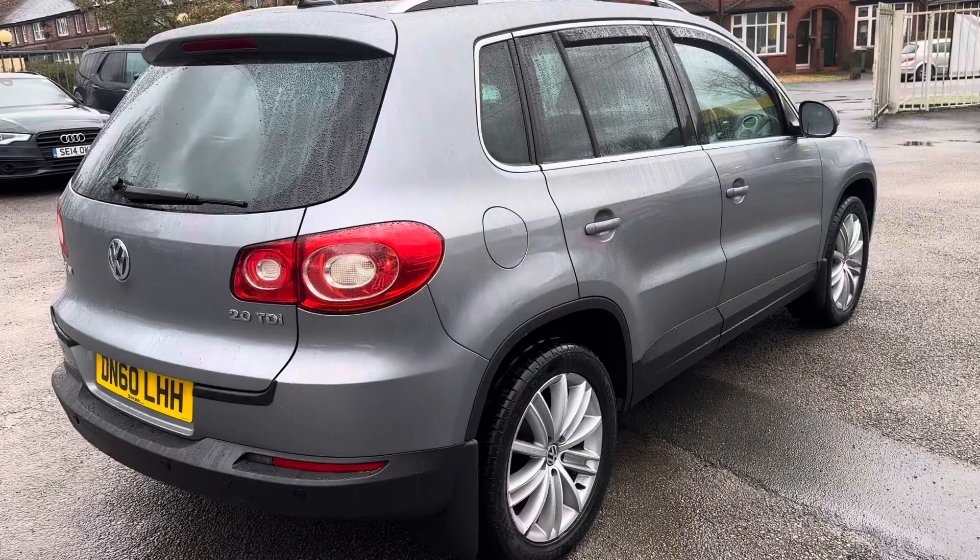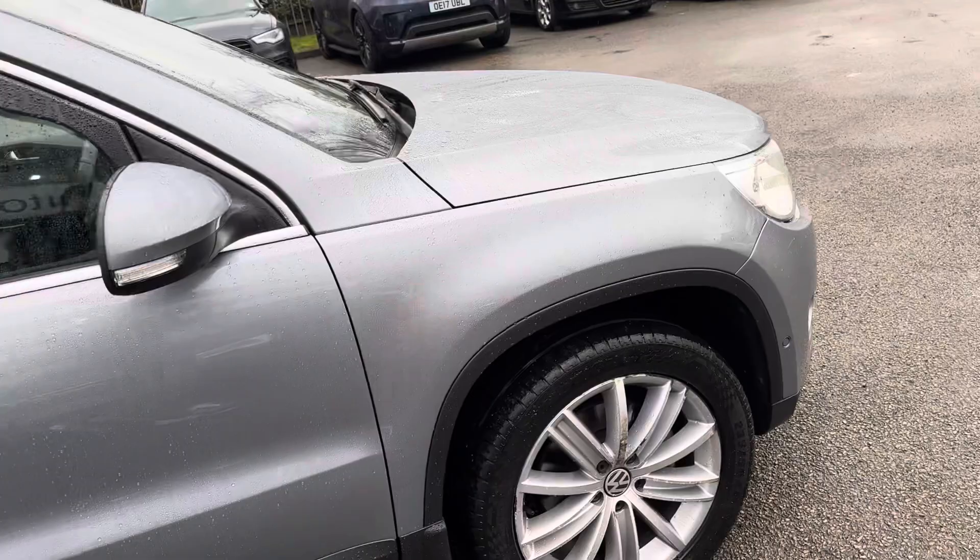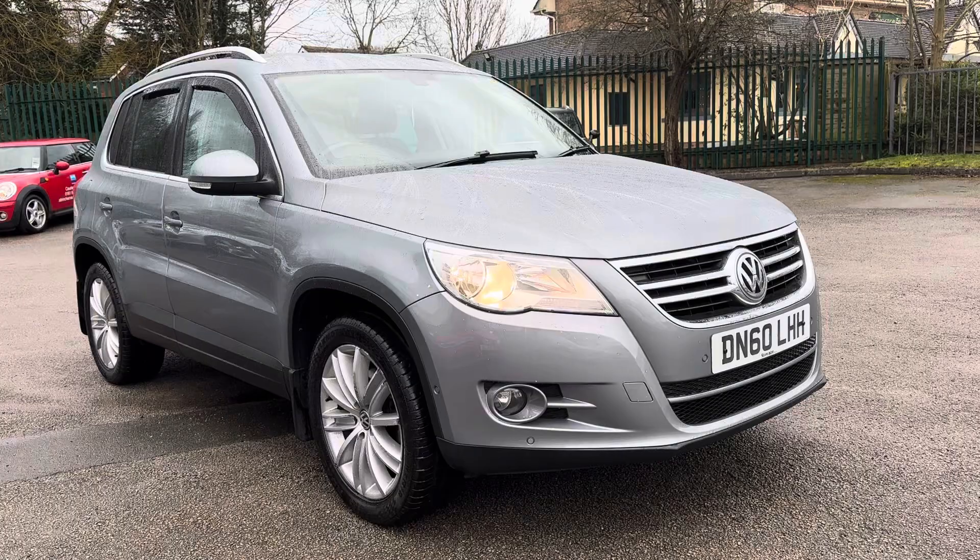It's got some lovely options as well — satellite navigation upgrade, 18-inch alloy wheels, and darkened rear glass. As you can see, it's finished in a lovely dark silver metallic.